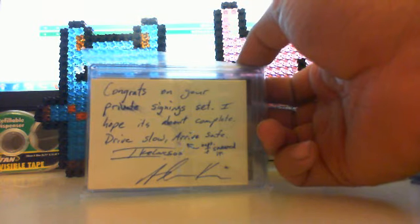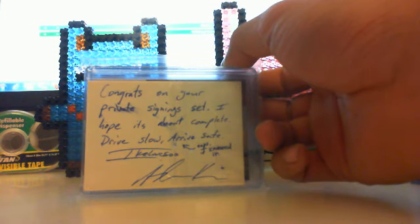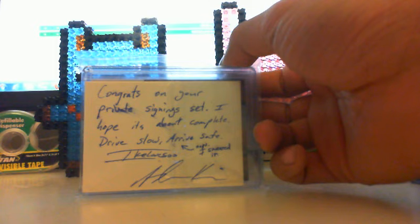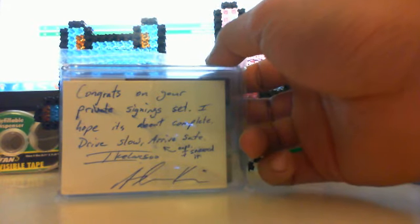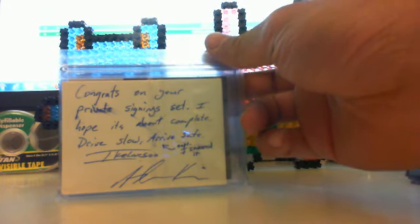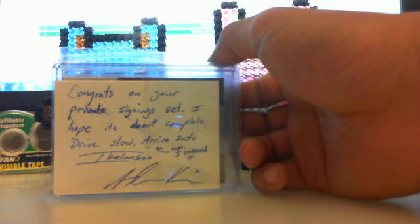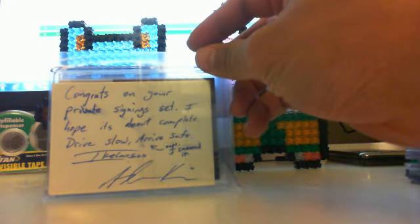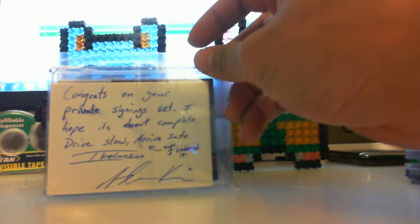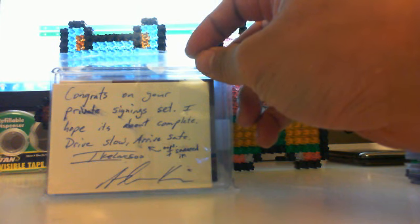Here's the package — I screwed up on my original video so I was trying to do it live, but yeah, you guys know my English. Congrats on your private signing set — I hope it is almost complete. Actually, it is with your help — I'm only one short, which is Chris Bosh. Not sure why he hasn't signed. I saw his manufactured patch, his on-card logo man auto, his stickers everywhere in National Treasures, but he hasn't signed his autograph from a set from a year ago.